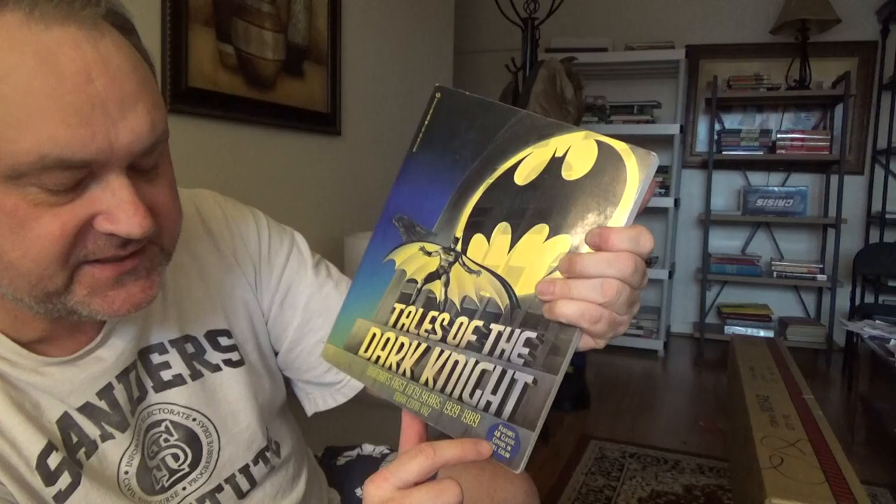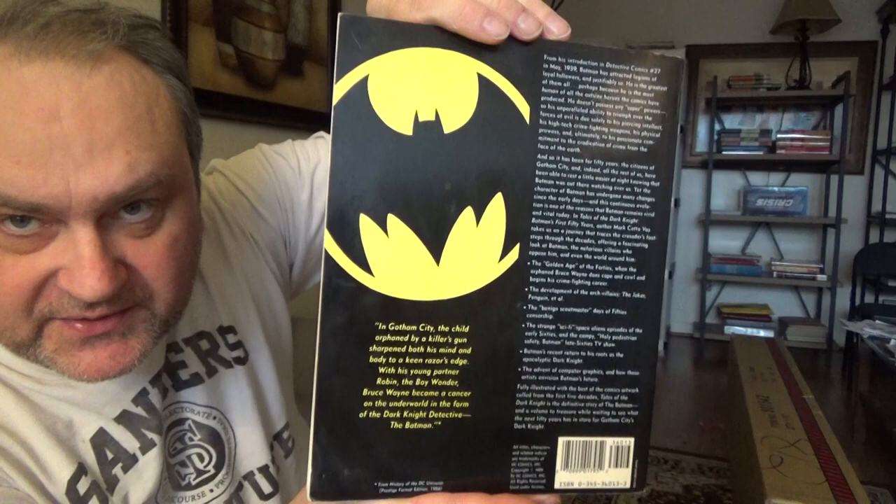If you can zoom in on that, freeze frame it, zoom in — there it is for you. I'll show it to you. This has got a lot of covers of comic books — it's got the whole Batman history.